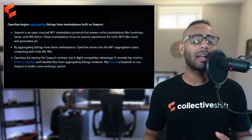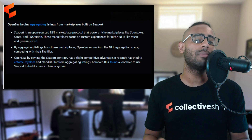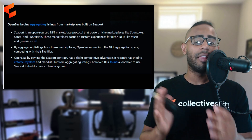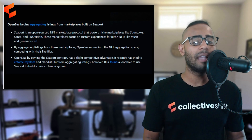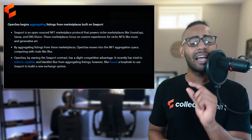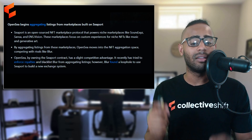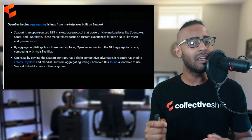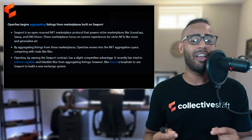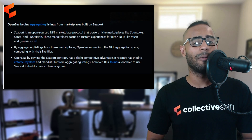From a Messari report: OpenSea began aggregating listings from marketplaces built on Seaport — an open-source on-chain NFT protocol already used by Sound.xyz, Zora, and ENS.vision — to compete with Blur. OpenSea tried to enforce royalties and blacklist Blur from aggregating listings, but Blur found a loophole to use Seaport to build a new exchange system. These two exchanges are fighting for your attention and NFTs, which is another risk worth keeping in mind.